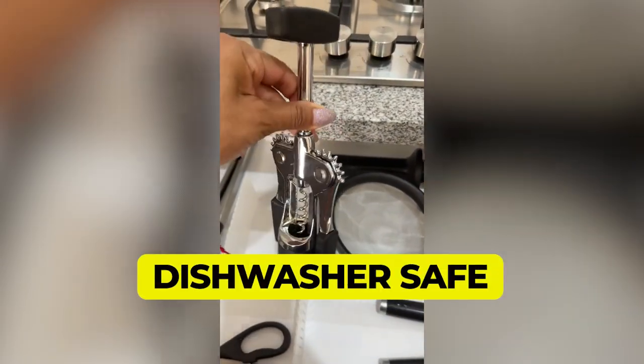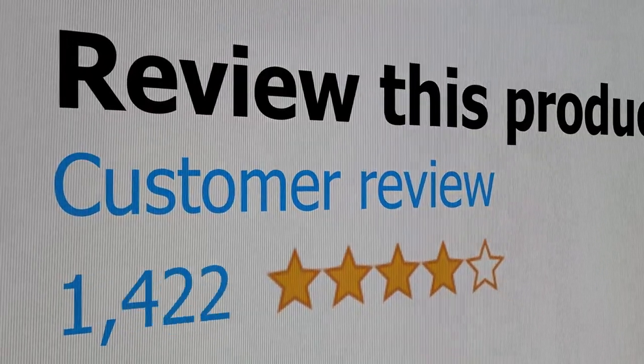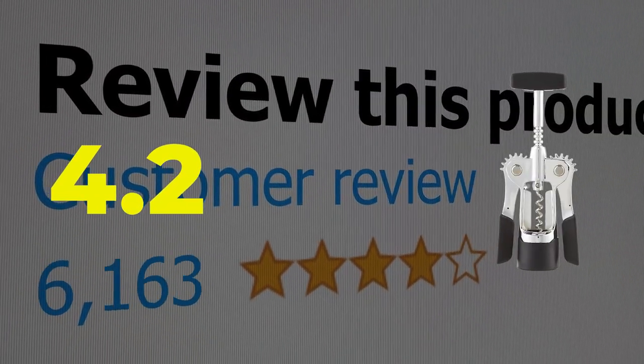Main features: soft grip wings and knob, dishwasher safe. This product's customer review is 4.2 out of 5.